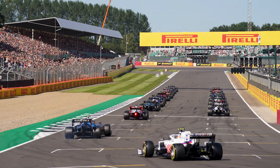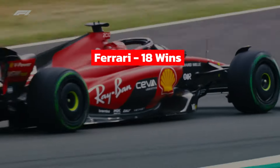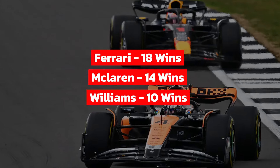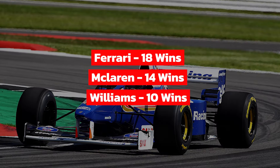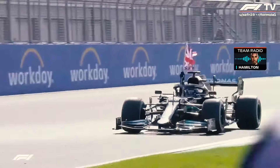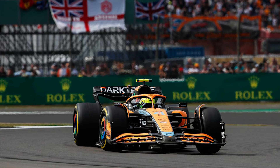When we look at the historical stats of this historic motorsport event, Ferrari is the most successful constructor here with 18 victories. Behind it, McLaren and Williams are the next most successful constructors at the British Grand Prix with 14 and 10 victories respectively. Lewis Hamilton has recorded eight victories at his home grand prix, becoming the most successful driver. Behind him, Jim Clark and Alain Prost are the joint second most successful drivers at Silverstone with five victories each.